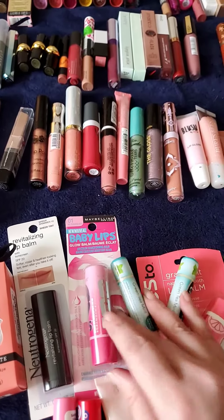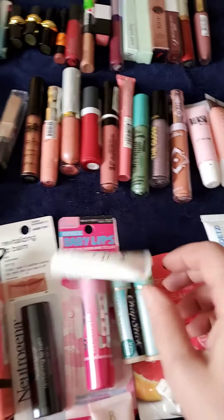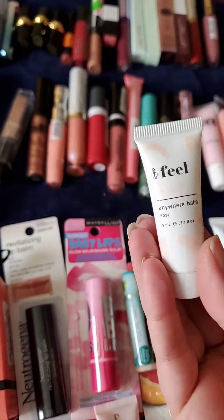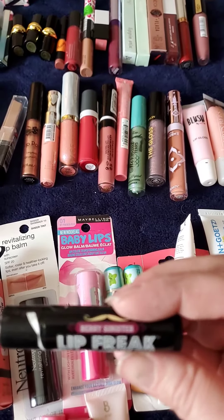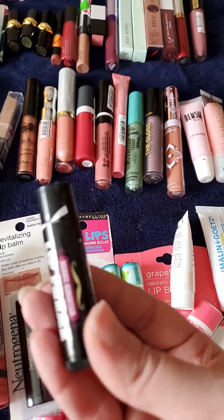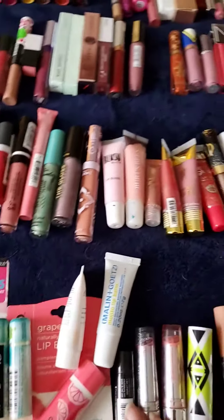Neutrogena Lip Balm. Baby Lips. Chapstick, which I don't really like to use. Yes To because it's grapefruit and I have an addiction to grapefruit. Pure Feel Anywhere Balm. This one is Lip Freak — I got this at Rue21, it was so cool. This is Berry. Very Sinister — freak your lips out. It's not really good for your lips but what the hey.